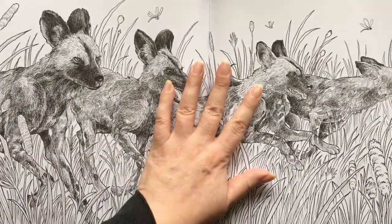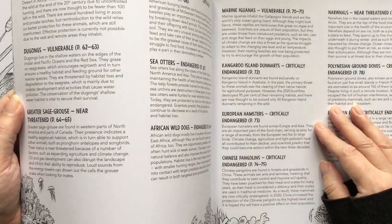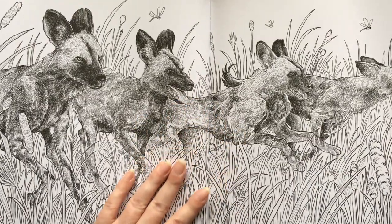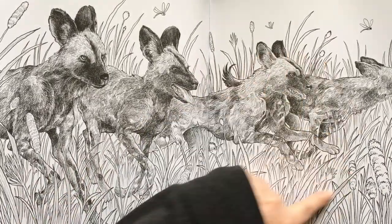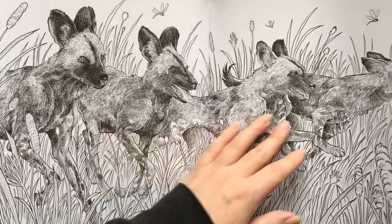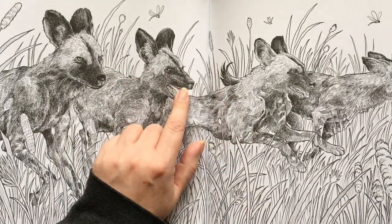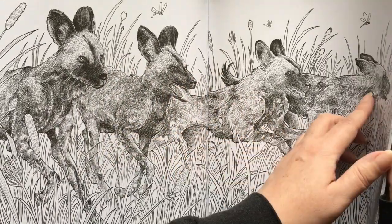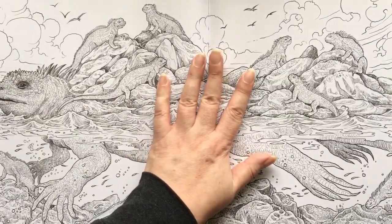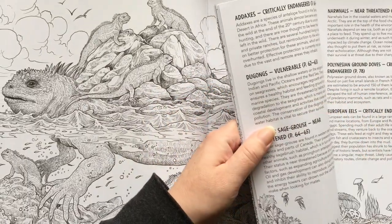Next we have a spread of African wild dogs. They're obviously running through the brush. A couple of pictures in this book — Kirby has really relied on the dark grayscale elements. I don't mind that kind of thing, but I know some people balk at heavy grayscale.